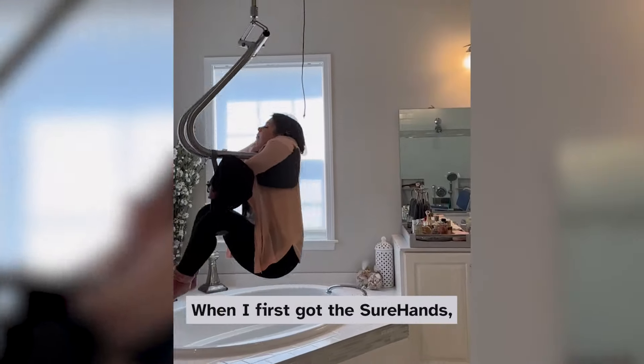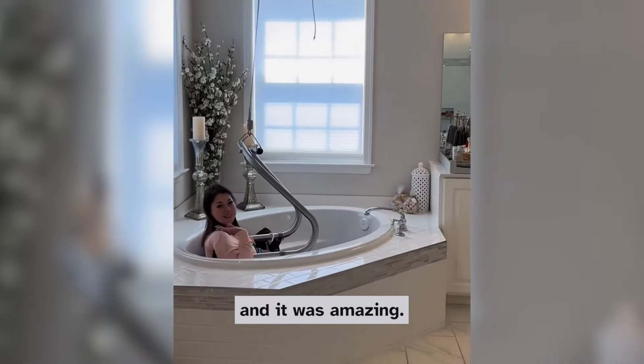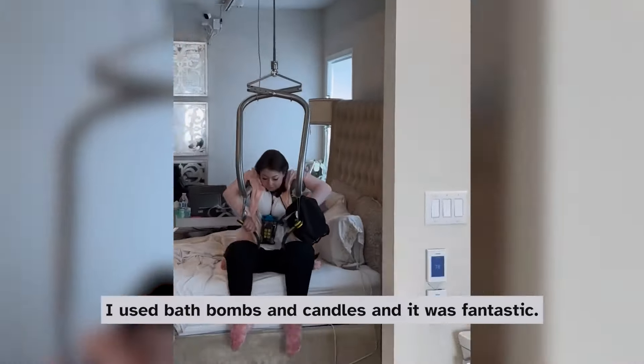When I first got the Shore Hands, I took my first bath in five years and it was amazing. I used bath bombs and candles and it was fantastic.